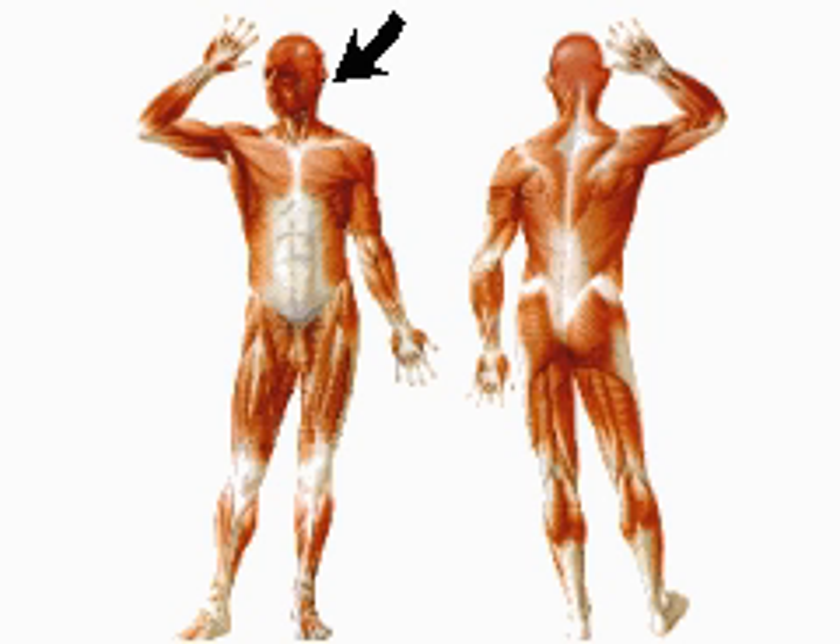Facial muscles are involved in speech, eating, and expression. Muscles across the chest and top of the back function in respiration and are also responsible for shoulder and arm movements. Muscles in the lower back help to maintain an erect posture.